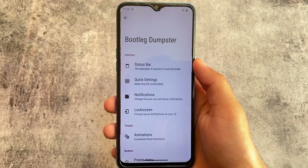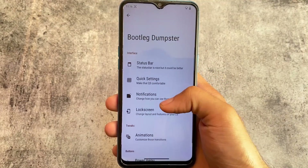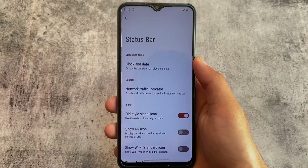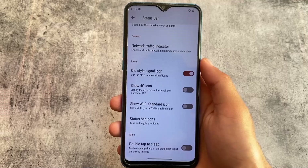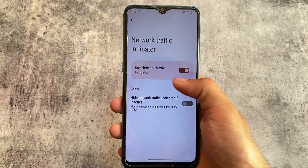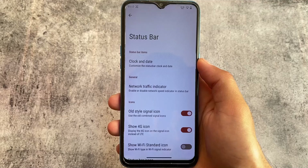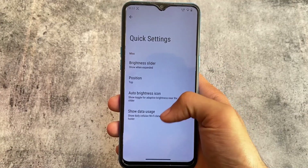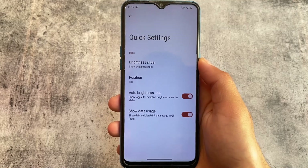Here comes the customization part. We have customizations related to interface, miscellaneous tweaks, and so on. No unique customization is present — almost the same customizations as other ROMs. But one major advantage is that this custom ROM is quite old and is still being updated. If you've used Bootleggers OS in the past five to six years and want to give it a try, you can.